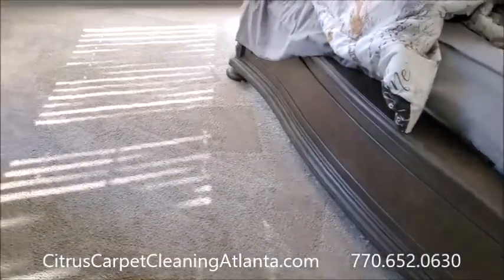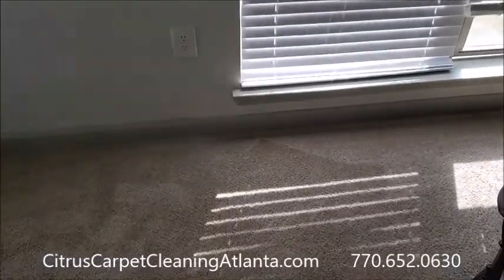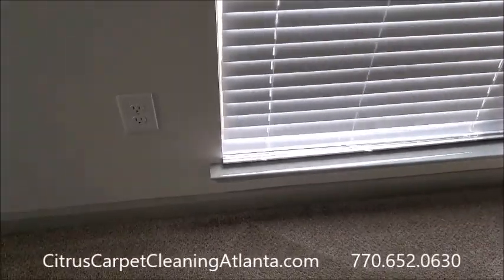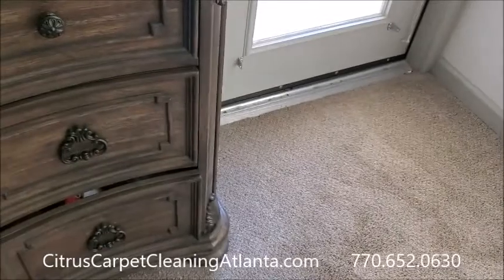On the web at CitrusCarpetCleaningAtlanta.com, 770-652-0630. Thanks for watching, take care.